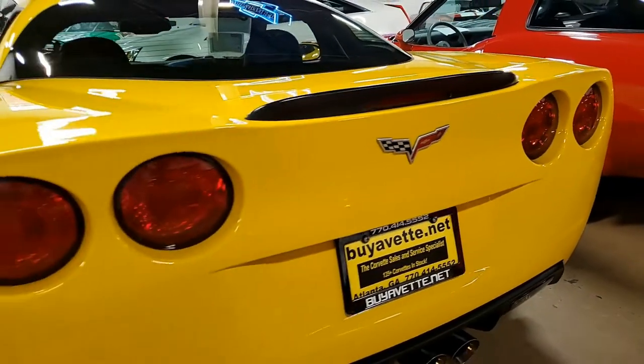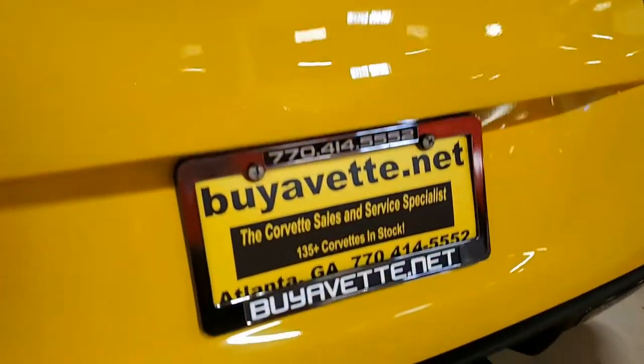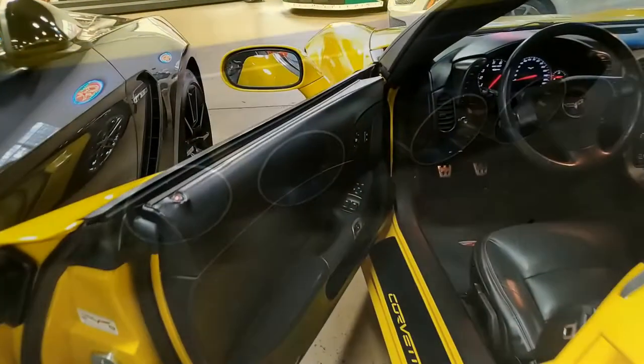My gosh, it is absolutely beautiful. This car has OnStar, heads-up display, dry sump oil system, HID headlights, dual-zone electronic climate control, fog lamps, keyless entry and start, and power windows.